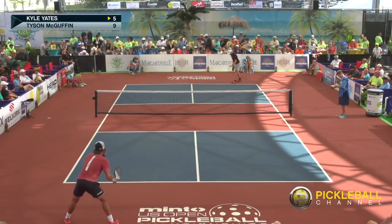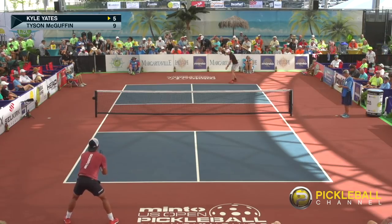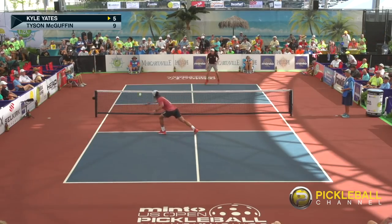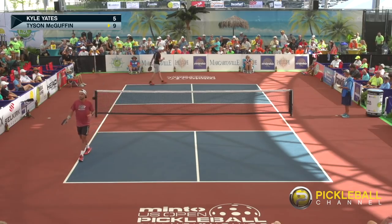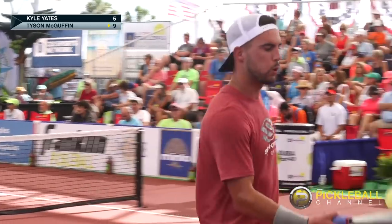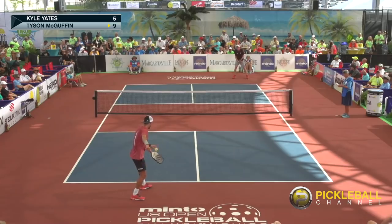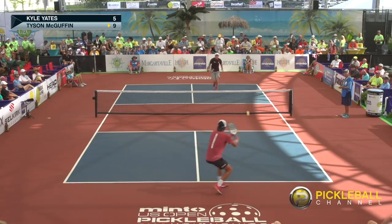We're back from the timeout. 5-9, Kyle serving. The timeout worked in Tyson's favor there. A special shout out to our referee Marcy Merman tonight, who has been doing a great job all day today. We really appreciate the great effort that the referees make in these tournaments — we couldn't do it without these referees. The sport's still young; we have so many volunteer refs and we try to give them little thank yous.